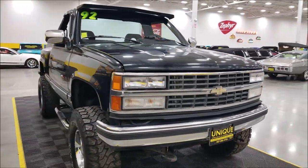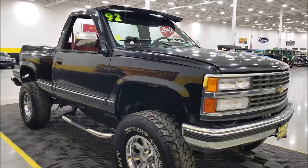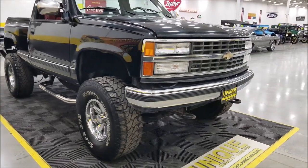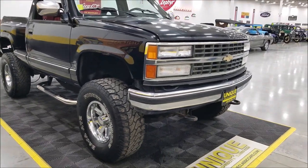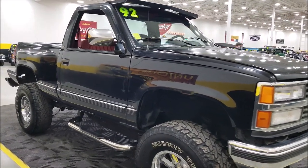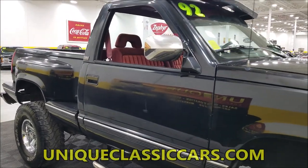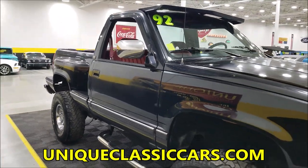The truck drives and runs — we've had it on the frontage road and around the back of the building. It's powered by a 5.7 liter under the hood, paired with a four-speed with overdrive transmission, and has a cloth interior.